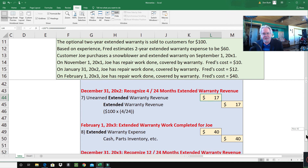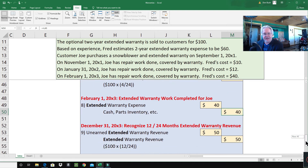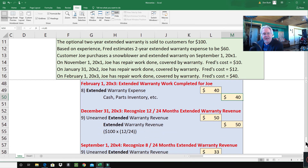On February 1st, 2003, extended warranty work is completed for Joe. Joe brought the snowblower in and it cost Fred $40 to do the work. We debit extended warranty expense $40 and credit cash, parts inventory, wages payable — whatever it takes — for $40.